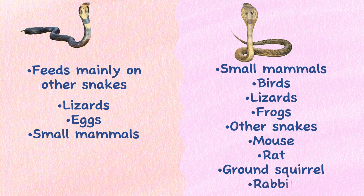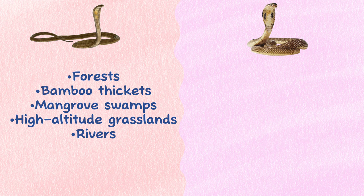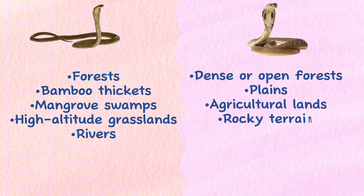Habitat. King Cobras are comfortable in a variety of habitats, including forests, bamboo thickets, mangrove swamps, high-altitude grasslands, and rivers. Indian Cobras can be found in dense or open forests, plains, agricultural lands, rocky terrain, wetlands, and can even be found in heavily populated urban areas.